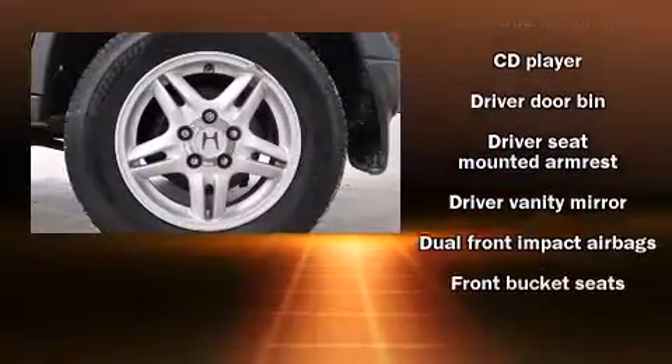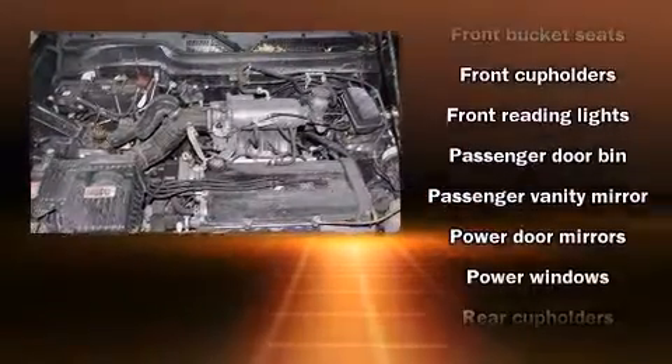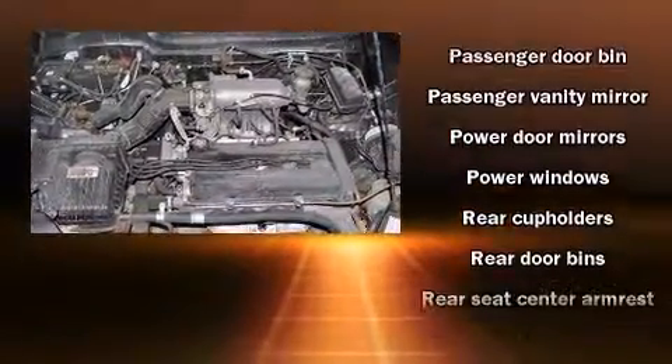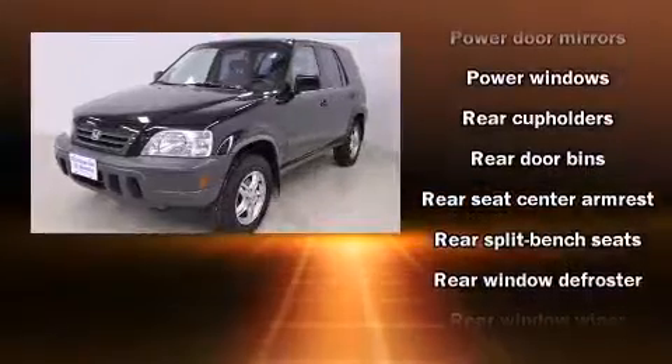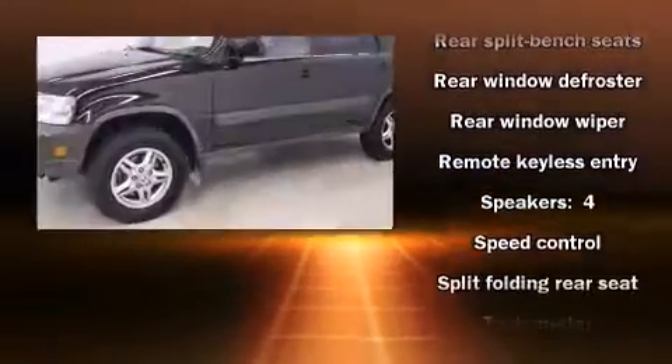The following features are included: remote keyless entry, rear wipers, and air conditioning. Audio features include a CD player with AM-FM radio and four well-positioned speakers.